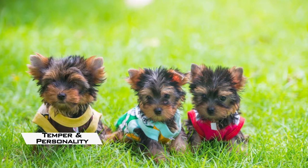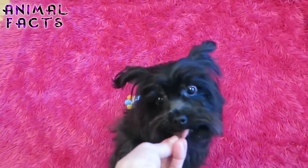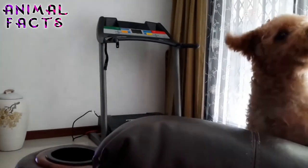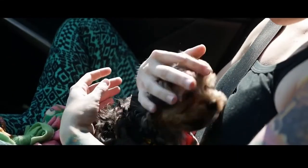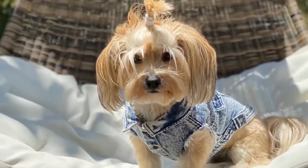Temperament and Personality: The well-bred Yorkie Poo is likely to be an active and mischievous dog with a sense of humor. He won't do well living in the backyard, and if left to his own devices, he will probably become noisy and destructive. Yorkie Poos can be barkers, so consider whether your living situation allows for a certain amount of barking. The Yorkie Poo is full of energy and, despite its size, is an active, fun-loving dog who loves being in the company of its owners. It is also loyal, affectionate, and enjoys family activities.